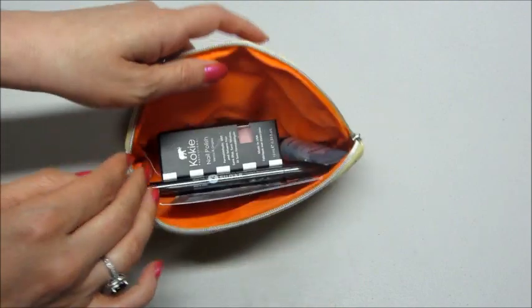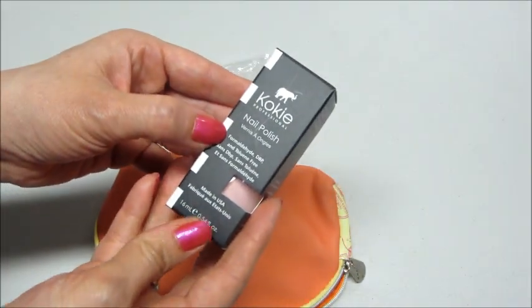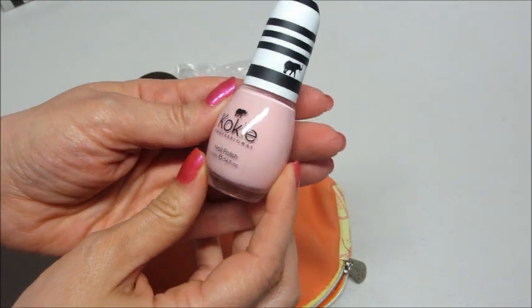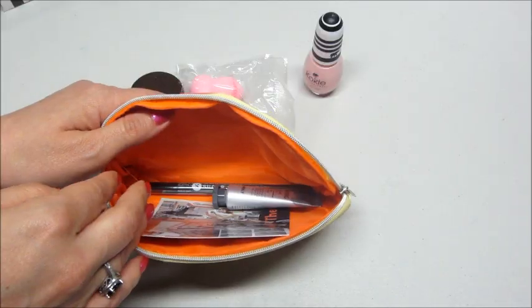Then we have Cokie nail polish. I think I have received this brand in the past — it was a purple color though — but this time I got a real pale pink. I'll definitely use that. I don't think I have a pink that is that light.